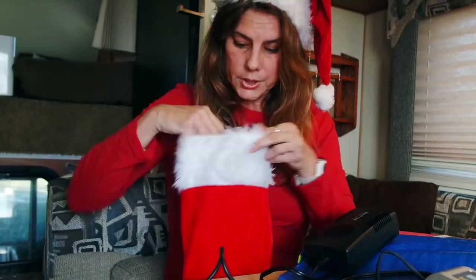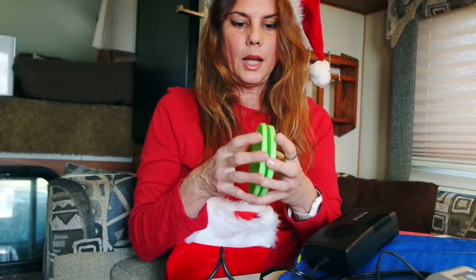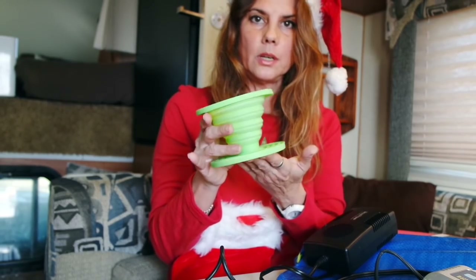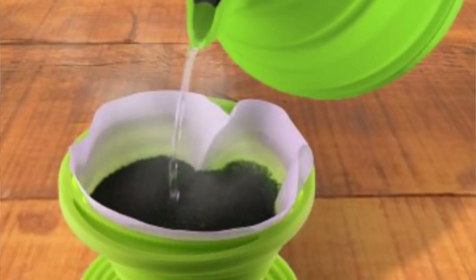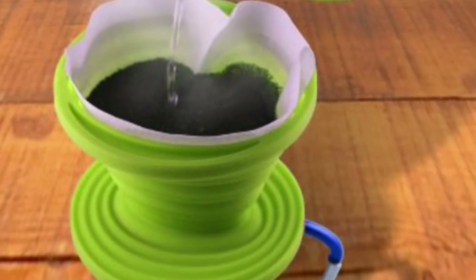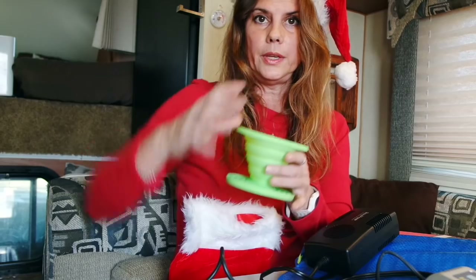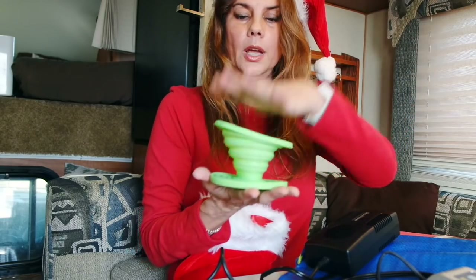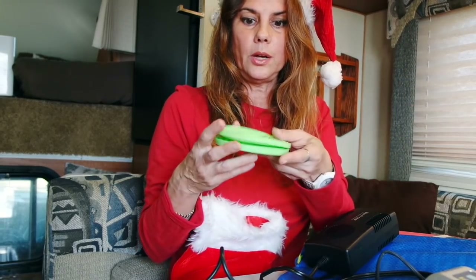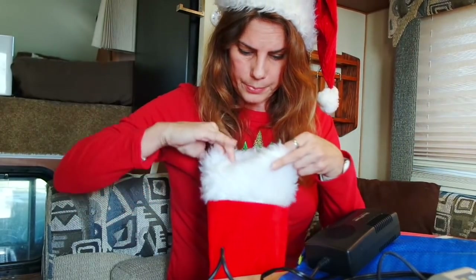First thing on my list — I bought this at Walmart. What this does is you put it over your coffee cup, put the filter in here, put your coffee grounds in here, and you boil your water in the kettle and pour it in. So you have drip coffee with very little space. After you're done, you throw out the filter, and this collapses so you can store it away. You don't have to carry around a big giant coffee machine.